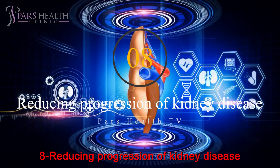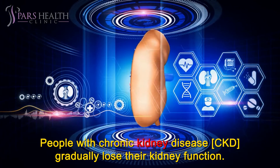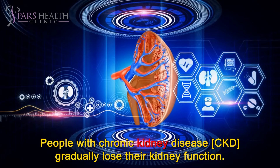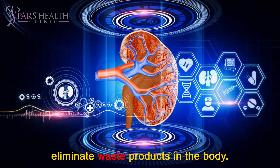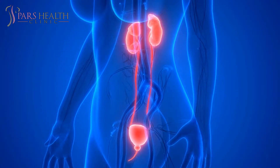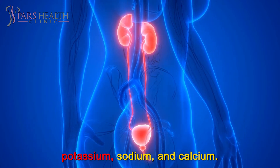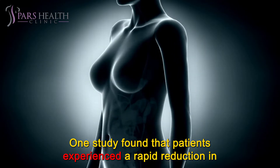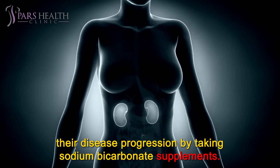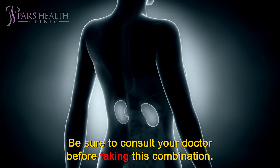Number 8: Reducing progression of kidney disease. People with chronic kidney disease, CKD, gradually lose their kidney function. The kidneys play a significant role in the body because they help eliminate waste products. They are also valuable for balancing essential minerals such as potassium, sodium, and calcium. One study found that patients experienced a rapid reduction in their disease progression by taking sodium bicarbonate supplements. Be sure to consult your doctor before taking this combination.